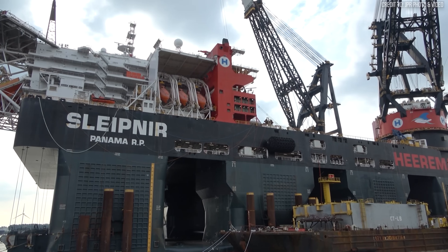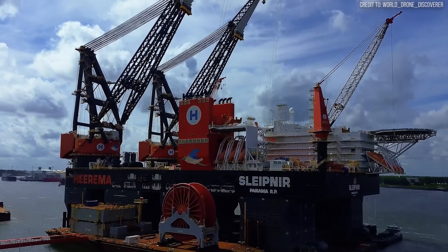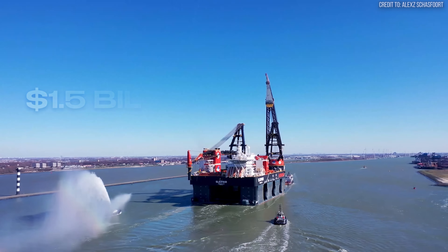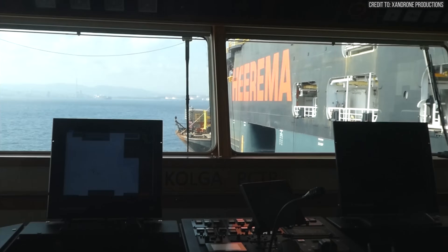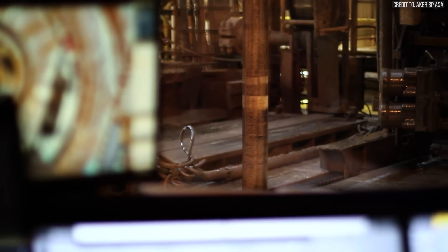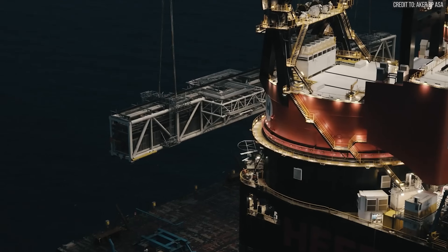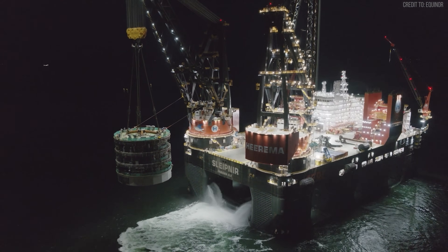This is a vessel of superlatives: the largest cranes, the first of its kind to run on LNG, and a price tag of $1.5 billion. But numbers on a spec sheet don't tell the whole story. A machine this powerful doesn't get built on a whim. So what challenge out on the open ocean became so immense that it demanded such an audacious solution?